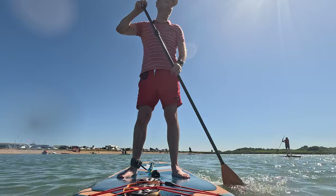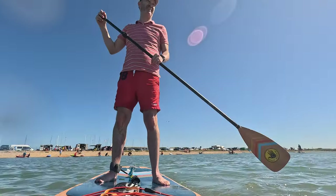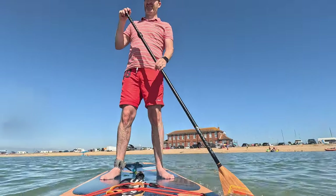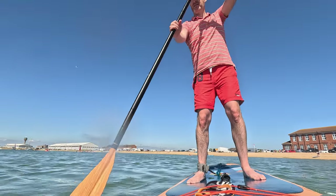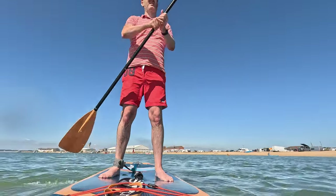Whenever I get the opportunity, which isn't very often, and a board's free, I'll certainly jump on it quickly. It's quite nice just to get out on the water and get a bit of practice on the board. Behind what you can see there is the campsite — from the white van down to the white building in the background — it's quite a good size.